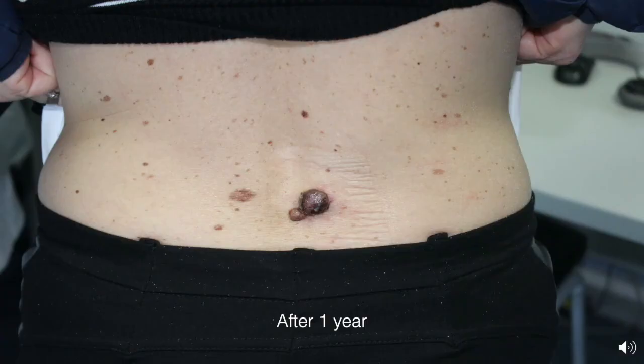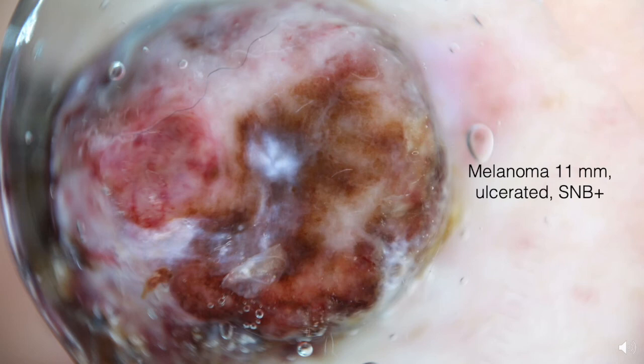She came back with a situation like this one — you can see in the clinical picture and also in the dermoscopy. This is a very bad melanoma of 11 millimeters Breslow thickness, ulcerated, with a positive sentinel node biopsy. So it's a tragedy. I don't want to see these cases again; I don't want to see these patients in this condition anymore.